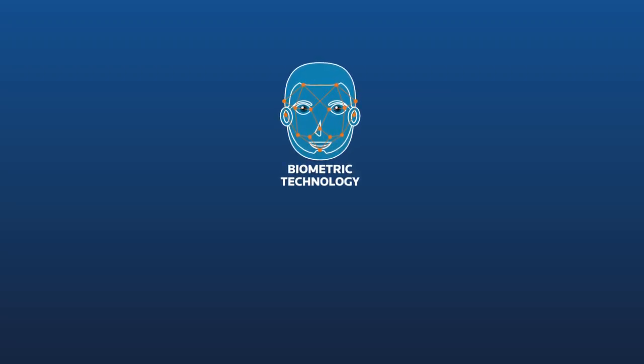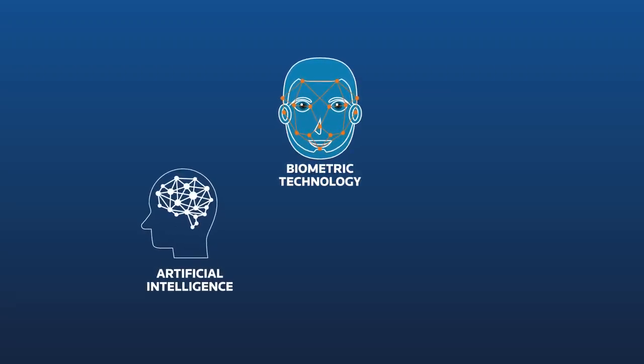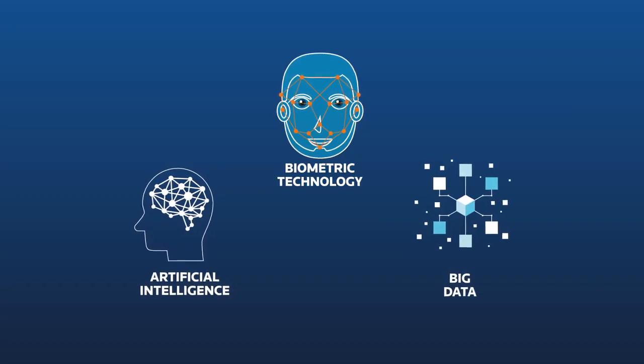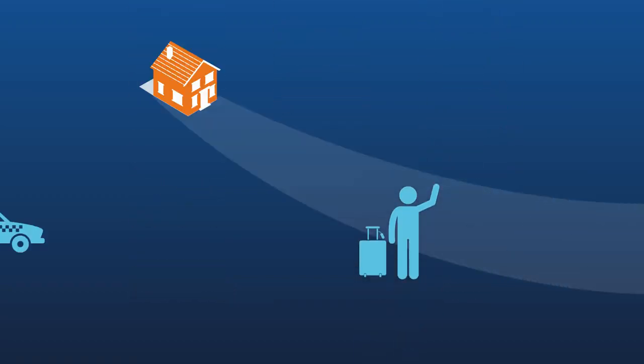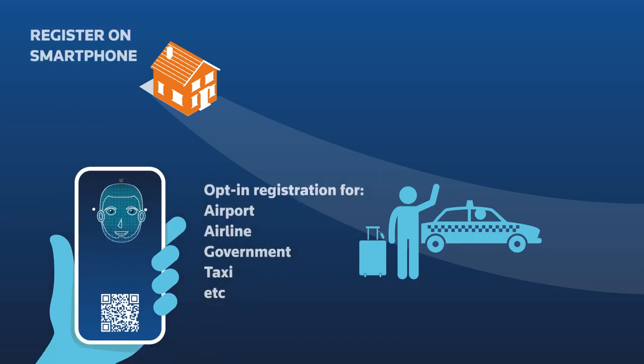Its world-leading biometric technology, combined with artificial intelligence and big data, is transforming the way we travel. Before a passenger even starts his journey, he can register his face and information using a smartphone.